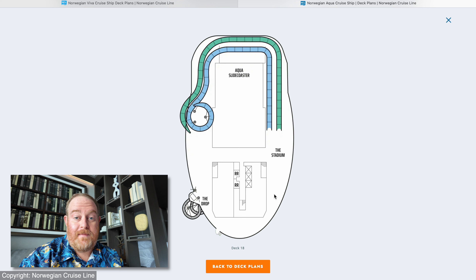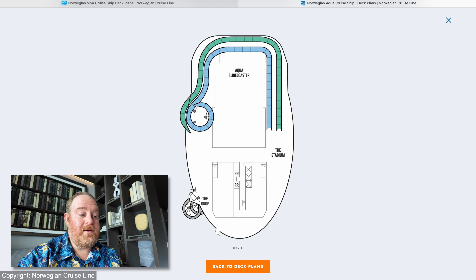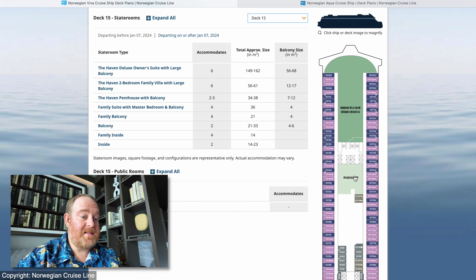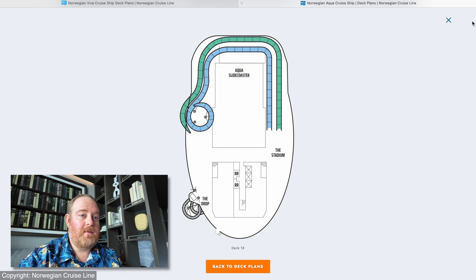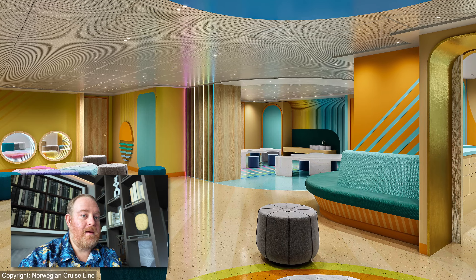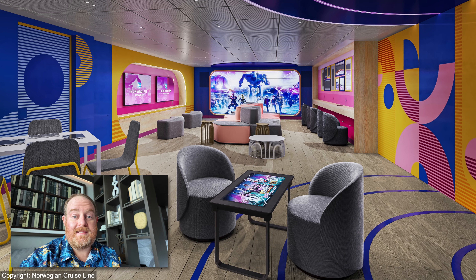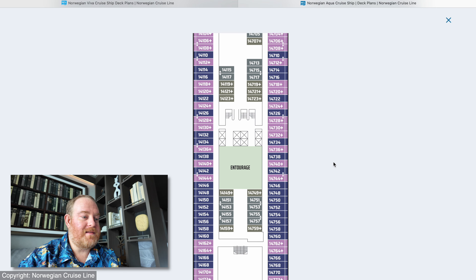On the Viva and Prima was the Rush — a tamer, non-freefall version — which seems to be missing this time. If you look at some of the renderings, it only shows the Drop once. However, this deck plan shows the Drop twice, so I think they're actually going to be doubling up on this for even more thrills. Also, on deck 15 of the Viva was the Splash Academy — the kids facility. On the Aqua, deck 15 has the Splash Academy reprised. More importantly, on deck 14 is the Entourage — the teens facility — back with its own dedicated space. Whereas on the Viva and Prima they were combining the spaces, now both age groups have their own spaces. I think that's a great way of going.